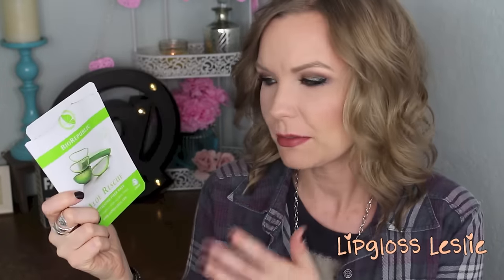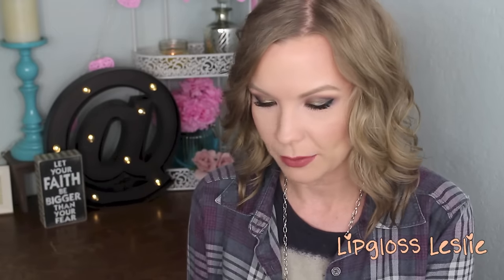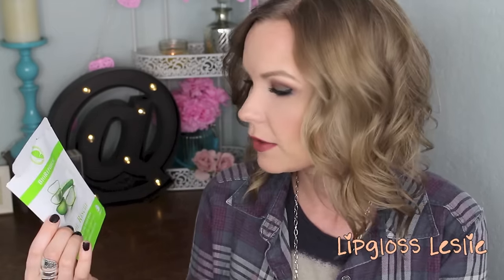So skincare — I've got some things that I have really been enjoying this month and I do feel like they're making a difference on my skin. I've been really consistent about these specific products. I got this sheet mask in a subscription box — I can't remember which one. This is the BioRepublic Aloe Rescue Revitalizing Fiber Mask with vitamin E for all skin types.